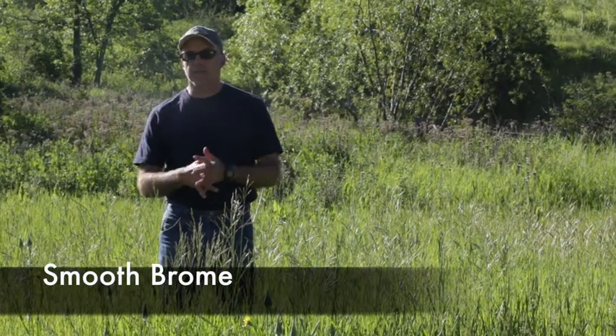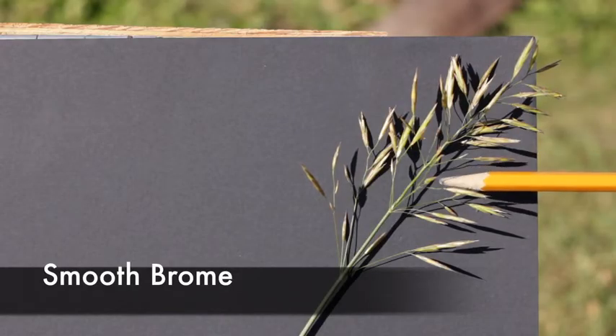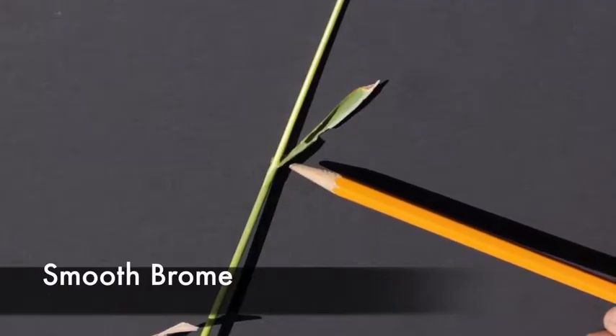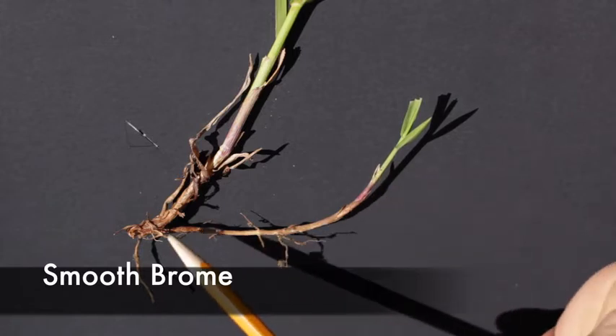In the field, it grows in one large mat — in other words, it's rhizomatous. It has a whorled panicle. At the leaves, an M or a W along the margin. It has a small ligule, and it is rhizomatous — the only brome that has a rhizome.